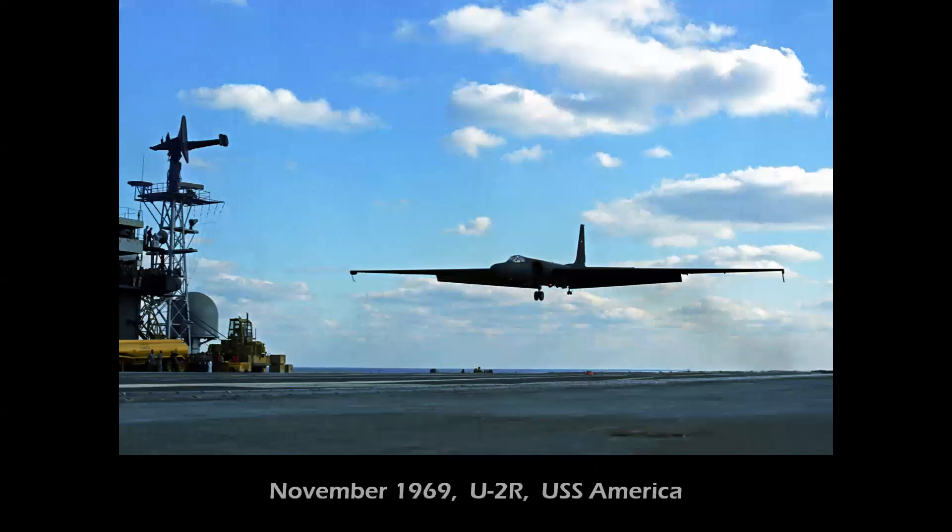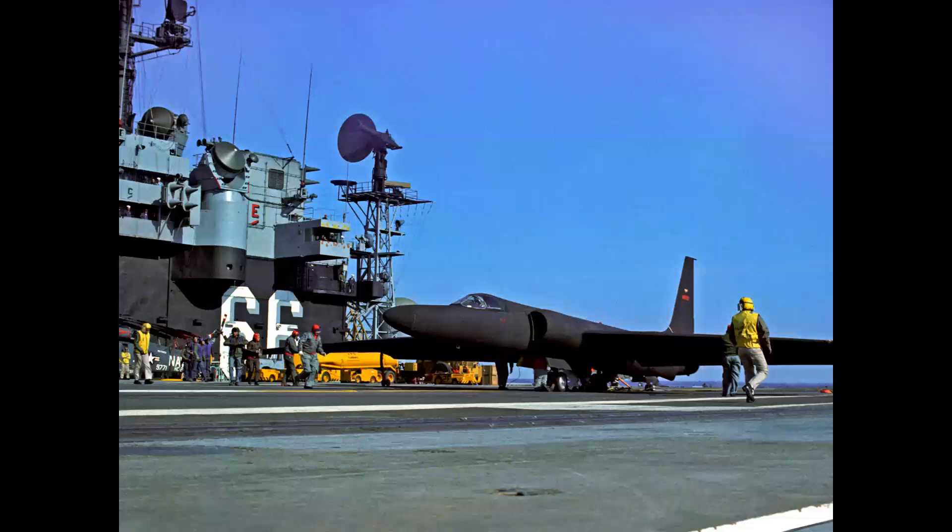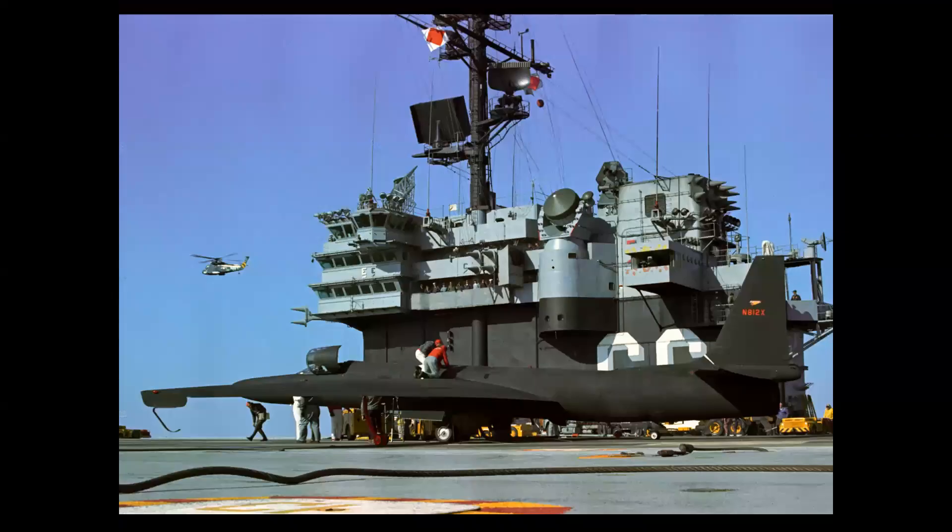By 1969 the advanced U-2R was in operation, and they tried adapting it to flight deck operations with the USS America in Operation Blue Gull Five. By now the system had matured — the airplane had spoilers and folding wings to fit on the elevator of the USS America. However, by the late 1960s and early 1970s, satellite surveillance technology had come into its own, and the U-2 was deemed difficult to integrate into carrier operations alongside other Navy aircraft, so the program went by the wayside.